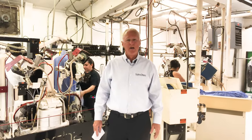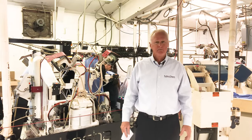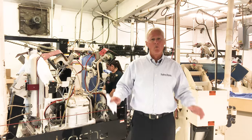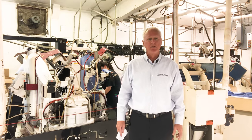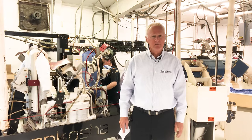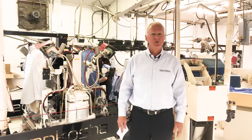Step number five: we have a fantastic piece of equipment here that does the body of the shirt. The rotating double button allows us to work on one shirt while the second one rests. After this, it goes on to inspection and checking for all buttons, and that'll be station number six.